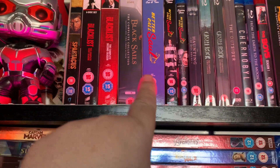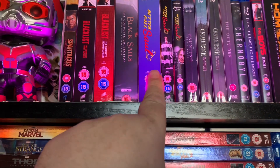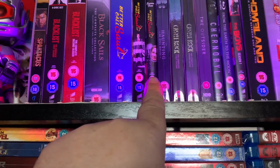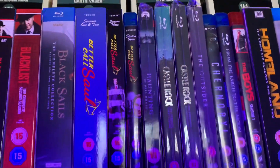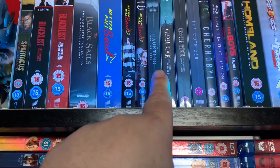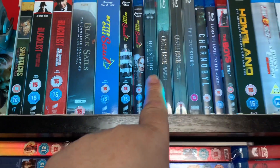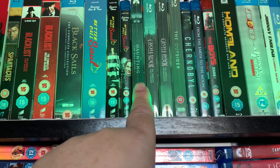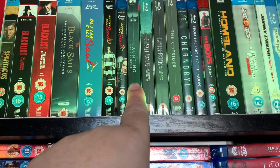Better Call Saul seasons one and two, plus three and four. Unfortunately season four doesn't come with a slipcover — they always ruin it. And then we have The Haunting of Hill House, which I need to watch. I saw the first episode of that, it scared the crap out of me, so I need to carry on watching it.